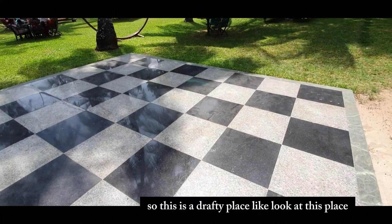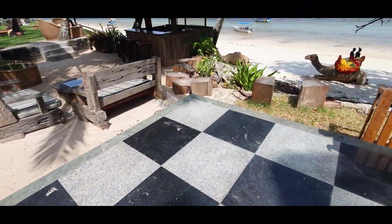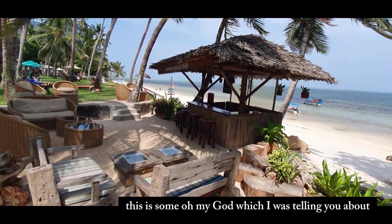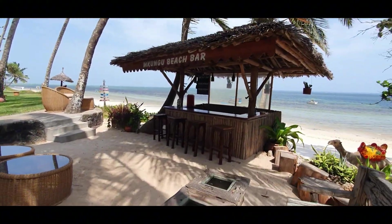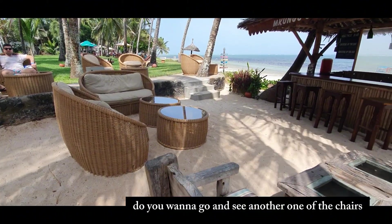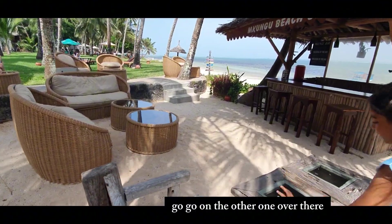This is a lovely area - look at this place, it's so beautiful. That is the sea. This is the Mkungi Beach Bar I was telling you about. There are some cozy chairs over there - come and see one of the chairs.